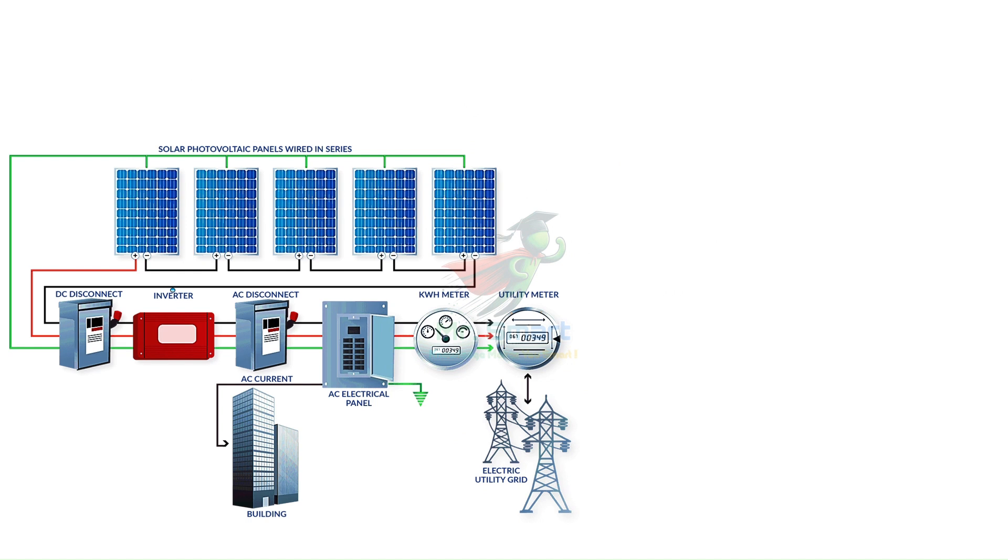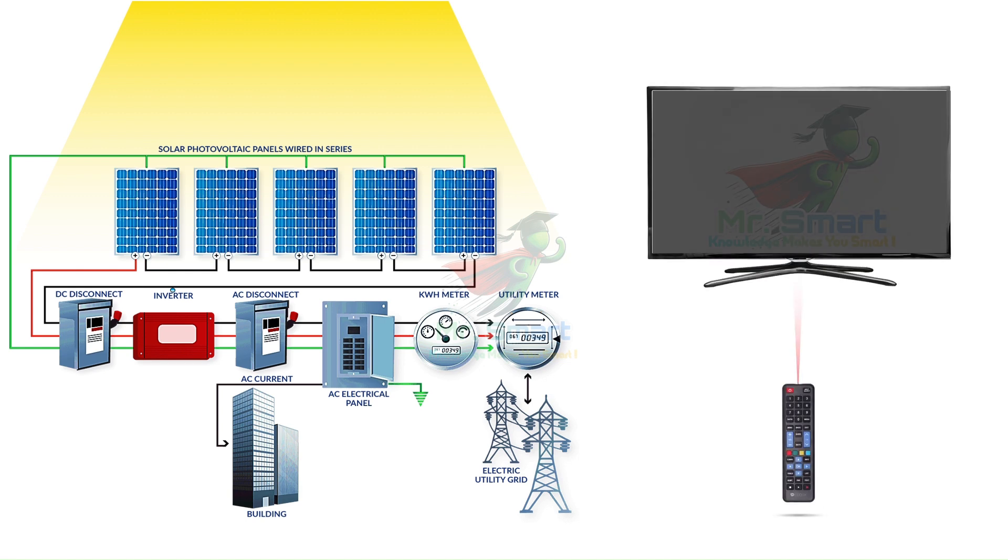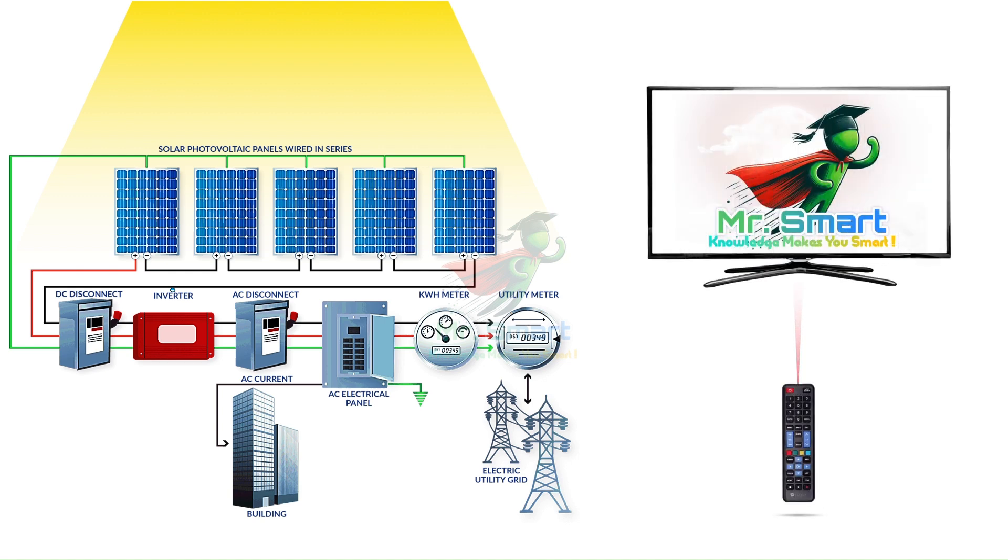So in short, solar cells are optimized to generate electricity, while photodiodes are built to sense light. Solar cells need to create enough current to power things, whereas photodiodes only need a small signal to tell other circuits that light is there.